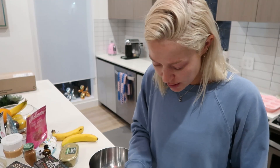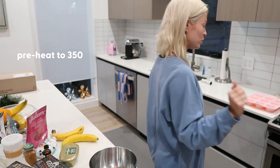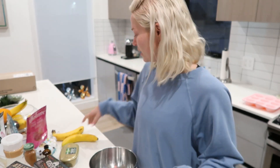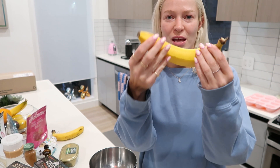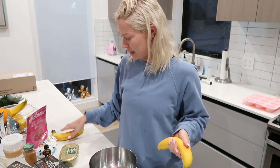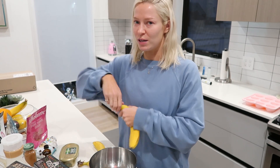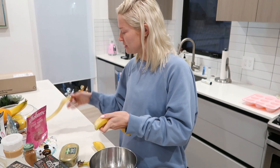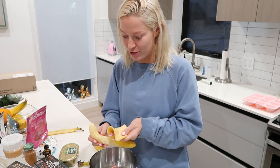First we're going to preheat the oven to 350, then we start with the wet ingredients. I'm going to start with the two bananas — I already squished them in the peel because when I squeeze them with a fork sometimes it's really hard. I'm gonna try to give a little life update while I do this, because you know that's the rage on TikTok right now.